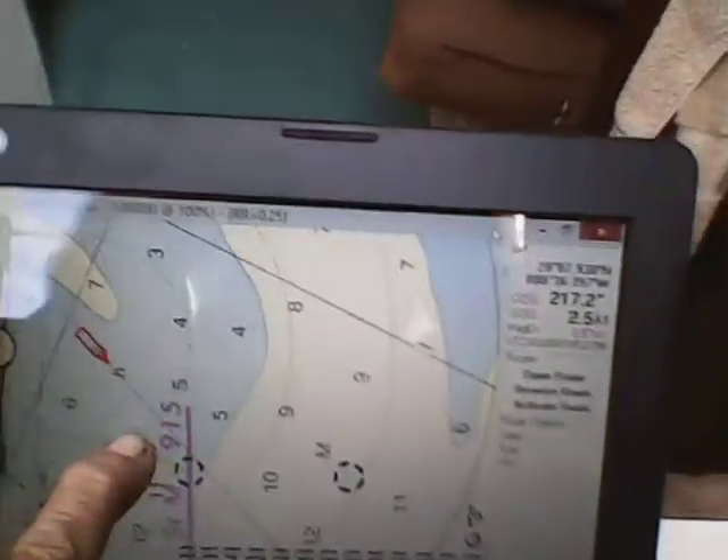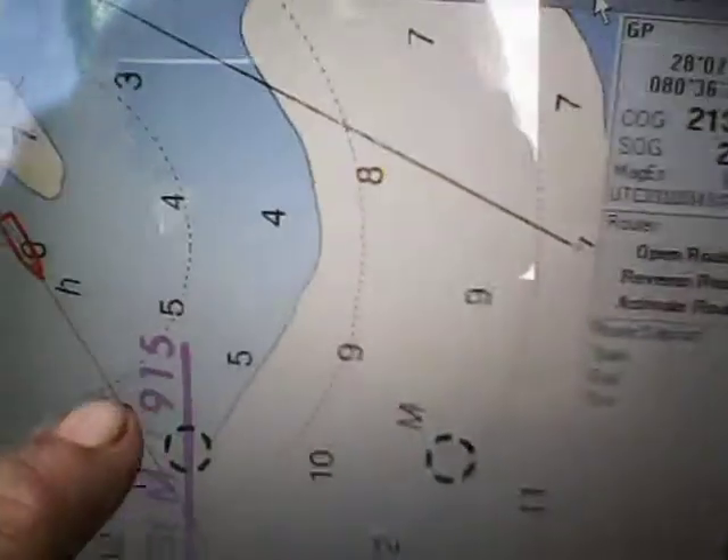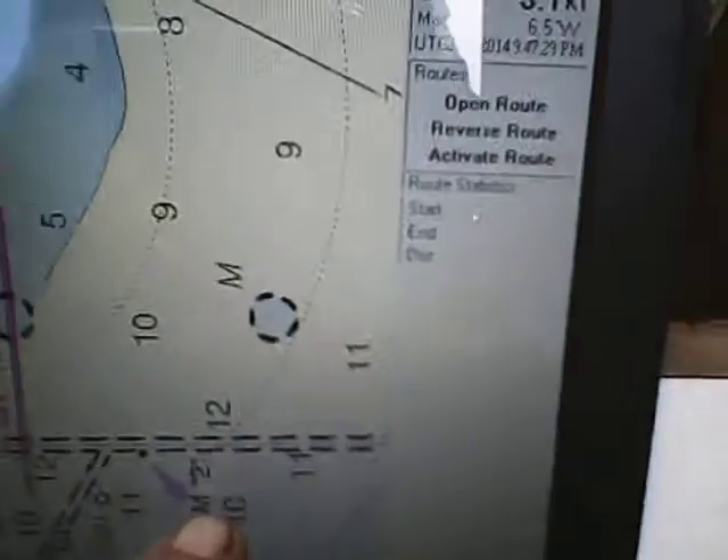We're actually going to go underneath it. With the GPS, each one of these dotted lines shows me a quarter mile out from each one. So I've got four of them set up so that I can see one nautical mile out from the boat, in a circle.